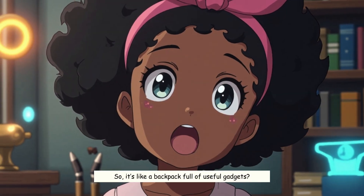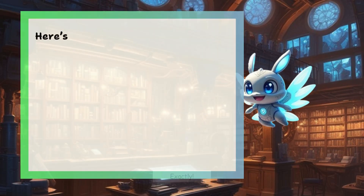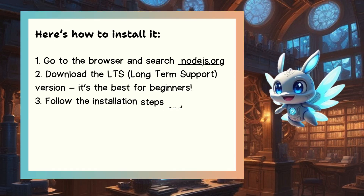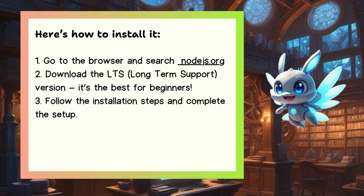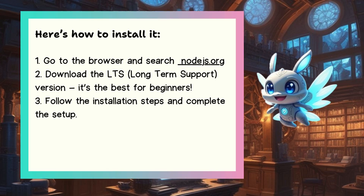So it's like a backpack full of useful gadgets? Exactly. Here's how to install it: 1. Go to Node.js.org. 2. Download the LTS, Long-Term Support, version — it's the best for beginners. 3. Follow the installation steps and complete the setup.